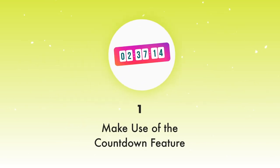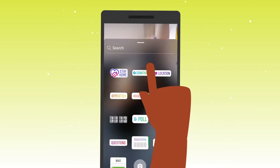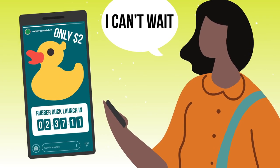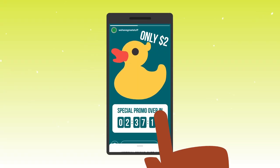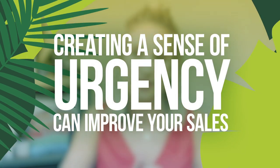My first tip is to use the countdown feature on Instagram stories, which you'll find at the top right-hand side of the screen under the stickers tab. The countdown feature can be used in two different ways: you can either use it to count down to a special launch — whether that's a promotion, a new product, or a special offer — or you can use it while the launch is live and count down the number of hours remaining. This is really powerful because it allows your audience to tap on the countdown and subscribe to know when it has finished, creating a sense of urgency, which is a super powerful marketing tactic.